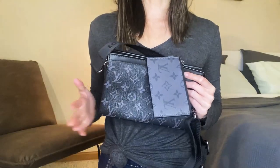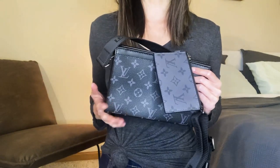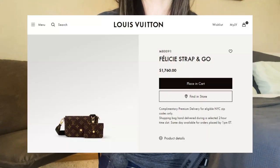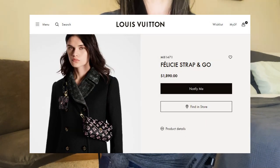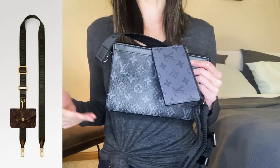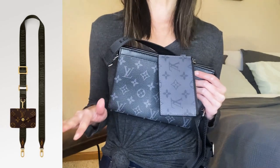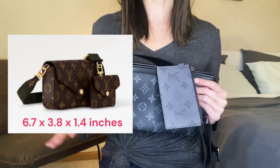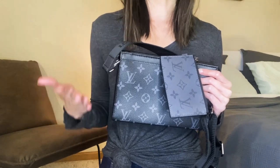So even though its functionality is phenomenal, its styling capacity is limited in my opinion. Those are my two big main takeaways for this bag. If you are looking for something more feminine, Louis Vuitton also has the Felicie Strap and Go for the same price, and I've seen it in two different versions. The Felicie Strap and Go is like the feminized version of this bag and still has the same mini pouch attachment to the strap. Keep in mind though it is quite a bit smaller than this one, so you're not going to be able to fit as much in the women's version.